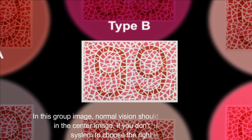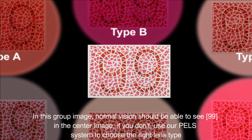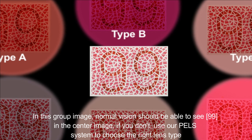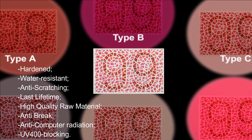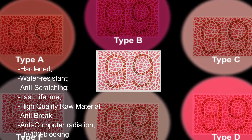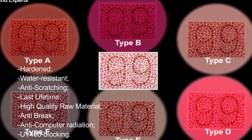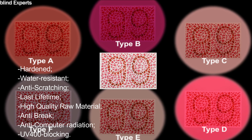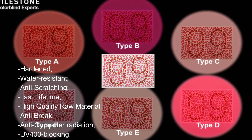In this group image, normal vision should be able to see 99 in the center image. If you don't, use our PLS system to choose the right lens type. Hardened, water resistant, anti-scratching, lasts a lifetime, high quality raw material, anti-break, anti-computer radiation, UV 400 blocking.